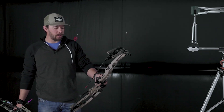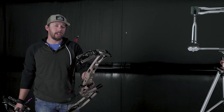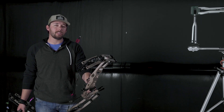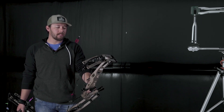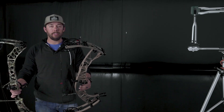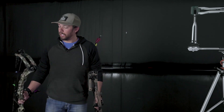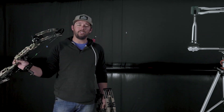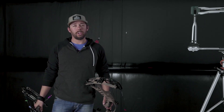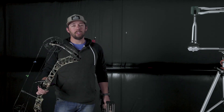We're going to run these bows through the chronograph, we're going to make two shots with each one of them — a 430 grain arrow and a 480 grain arrow. We've got all the bows set up at 28 inches and 70 pounds. We're going to run these bows head to head and give you a little bit of feedback. We're going to start off by shooting the Ventum 33, then the Matthews V3-31, then the Hoyt Ventum 30, and lastly the Matthews V3-27.